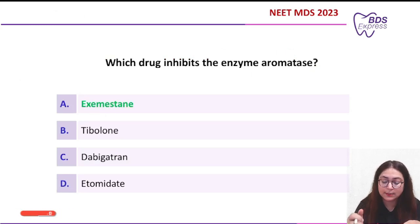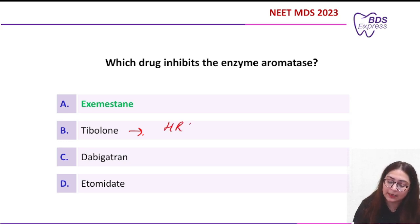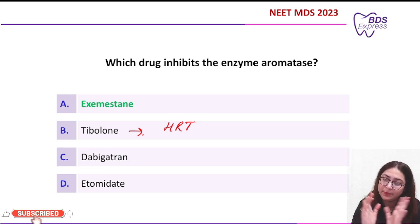As for the other options: tibolone is a steroid hormone primarily used in HRT — hormone replacement therapy — for hot flushes or post-menopausal issues like osteoporosis. It is not used to inhibit aromatase or for prevention of breast cancer or estrogen-dependent conditions.